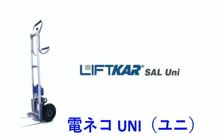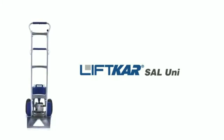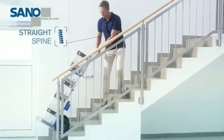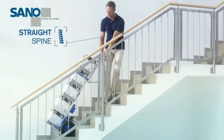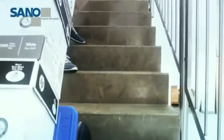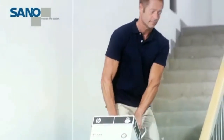The Lift Car SAL Uni is fast and economical — a multi-purpose stair climber that likes to be kept busy. The design is based on the classic hand truck: low weight, extremely easy to operate at the touch of a button, and equipped with a quick-change battery pack. As a result, you can handle transport jobs even easier and faster.